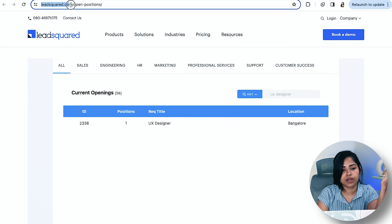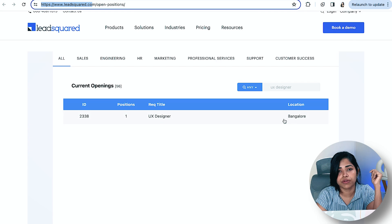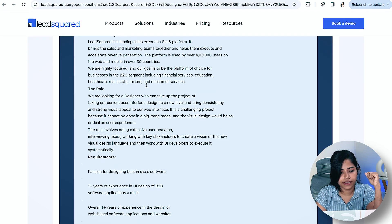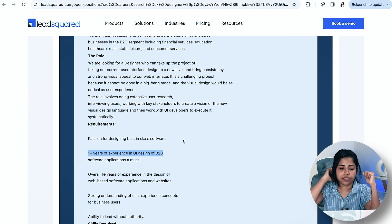Going next, there's something called LeadSquared. I've heard about it a lot. The company has a lot of open positions, and a UX level role is currently open. It's also in Bangalore. You can go inside and read the roles and requirements. One-plus years of experience is needed, so have a look — it'll be very helpful.